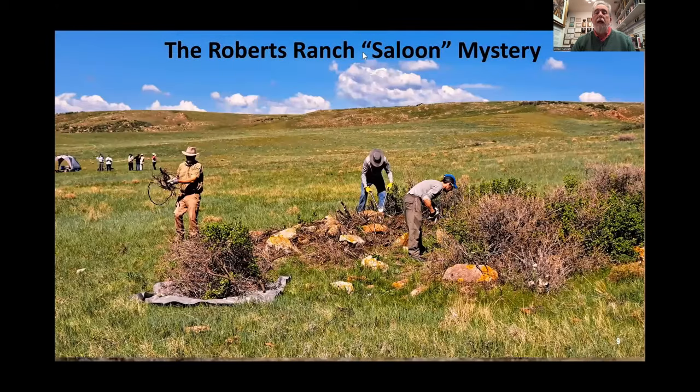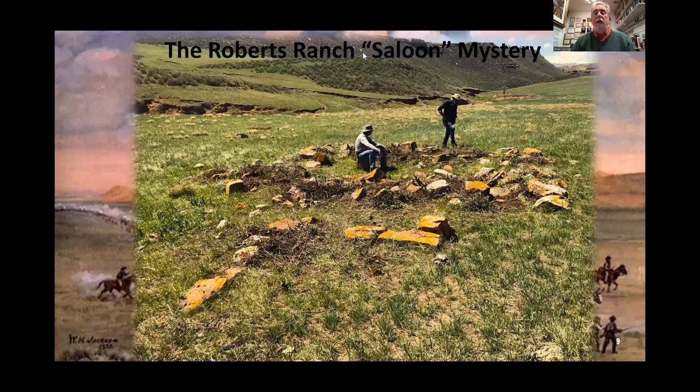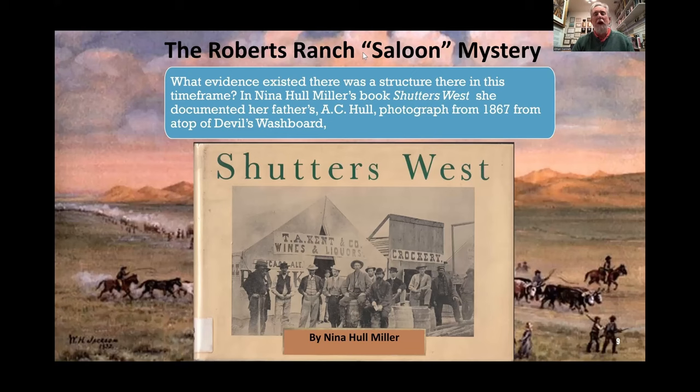Here it is today — May of 2023. This is a CAS project to lay a grid around the saloon and do metal detecting and some test digging to determine what this structure was. First comes all the clearing, and once it's cleared, you can see it has an L-feature in the foreground, and what appear to be doorways in and out behind the person sitting in the middle of the structure. Obviously it's a collapsed wall of some sort. So what is this foundation and what does it represent?